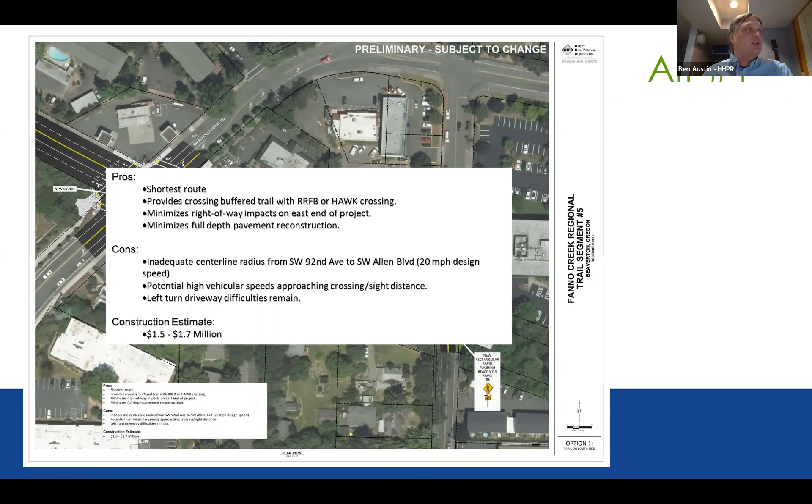The pros of alternative one: it really is the shortest path in connecting the trail. It provides a buffered trail with an enhanced crossing like an RFB or hawk at the 92nd and Allen intersection. It minimizes right-of-way impacts, particularly on the east end, and minimizes the amount of pavement disturbed. Some cons: it doesn't address the inadequate centerline radius — the tight curve — at 92nd and Allen, doesn't address potentially higher vehicle speeds at the corner, and doesn't address left-turn problems from driveways along the south side. Construction cost estimate: $1.5 to $1.7 million.